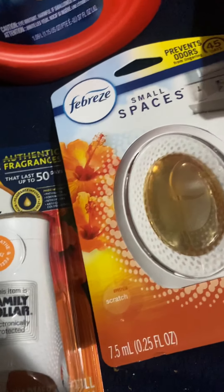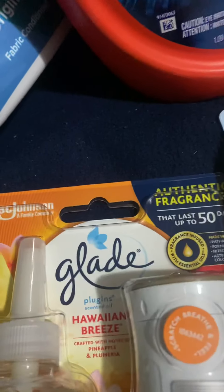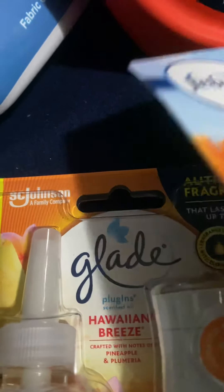So let's start with the Dollar General haul. I'm going to move the Family Dollar stuff out of the way — just bear with me. Almost here, y'all.